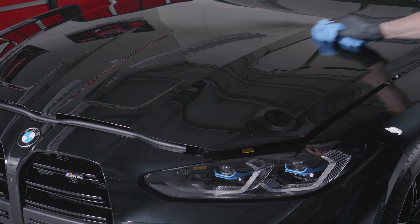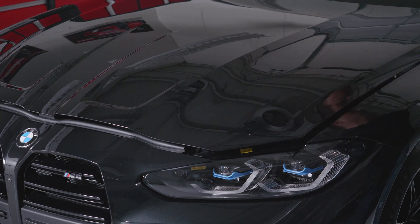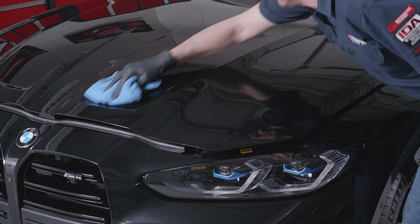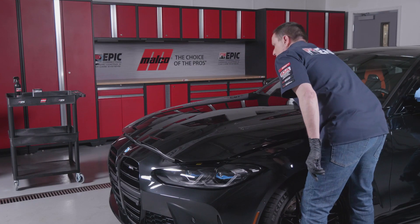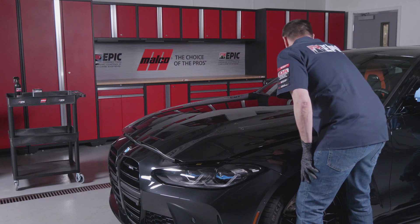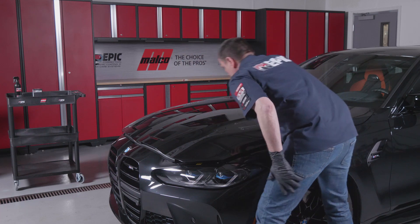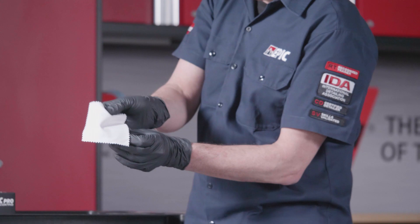To finish this section, wipe down the surface with a clean, fresh ultra-soft edgeless microfiber to remove any remaining residue. You'll be able to feel the difference on the surface of the panel where the ceramic starts and stops. Now you're ready to move on to the next section. Simply repeat the application process on the entire vehicle, continuing to work in 20-inch by 20-inch sections using an overlapping technique on each section to ensure full coverage.